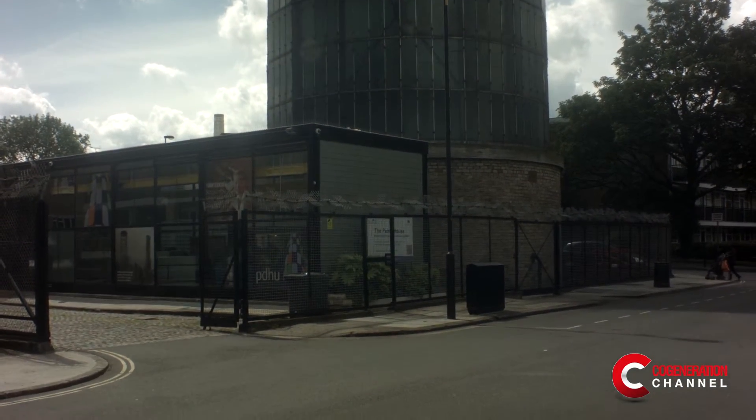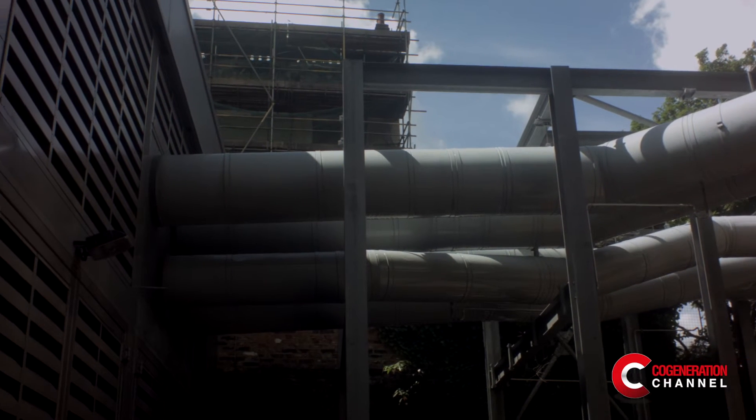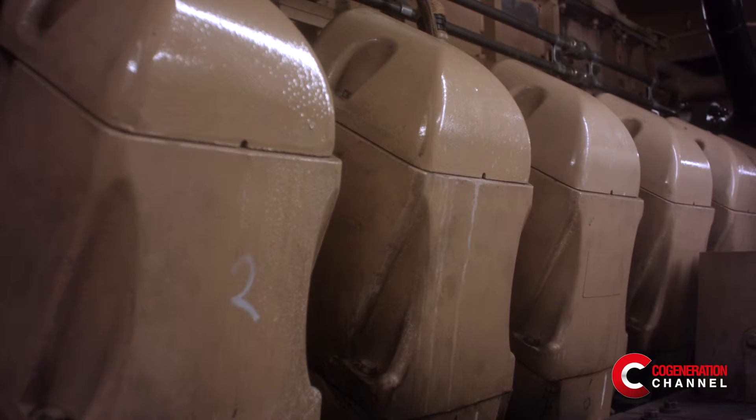We have the United Kingdom's largest thermal store. When Battersea would produce heat it would do so as it generated electricity, which didn't necessarily fit the times when residents wanted that heat. The thermal store holds 2,500 tonnes of water just below boiling point. It's still very useful to us because we can run our electricity engines to generate electricity when we can sell it at best prices into the national grid, and store the heat so that it's available exactly when residents want it — for their showers or on cold winter mornings.